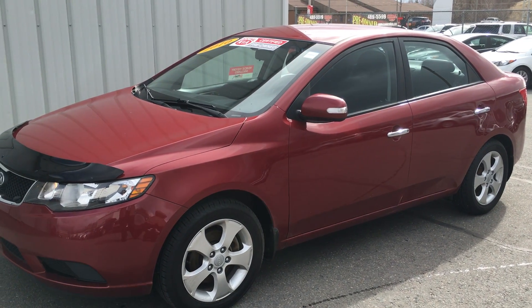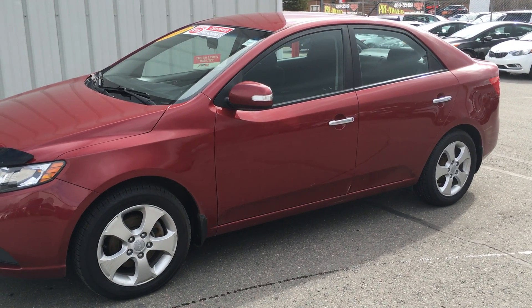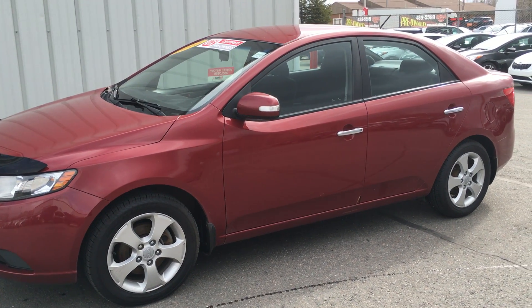Hello, just recently traded to Central Kia on the Trans-Canada Highway is the 2010 Kia Forte EX. This vehicle has only 76,500 kilometers, priced to sell for only $79.95.